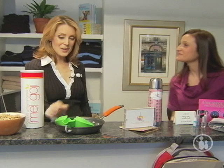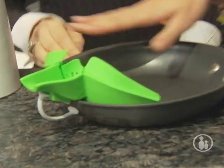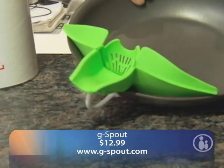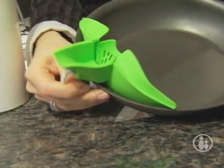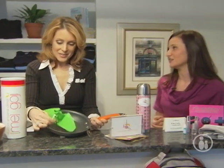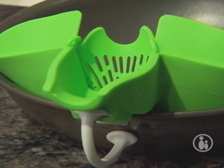Moving on in the food category — tell me about this funky looking thing. This is called the G-spout. What I love about this is when you're cooking, there's always some grease that ends up in your pan. You just pop this right on and you can pour it out — the food is not pouring over the top, but it easily drains the grease from all of your dishes. So your meals are healthier and it's simple to do.